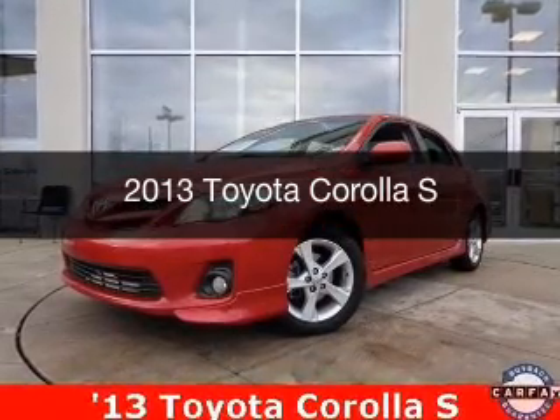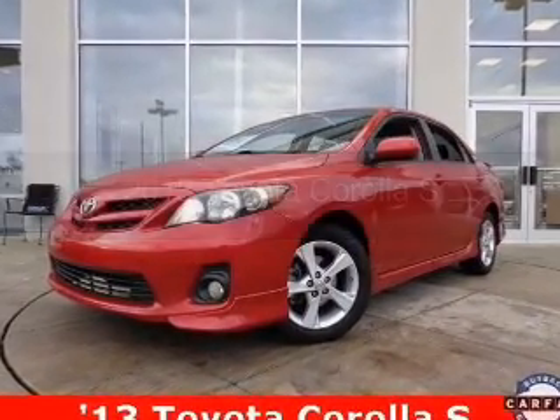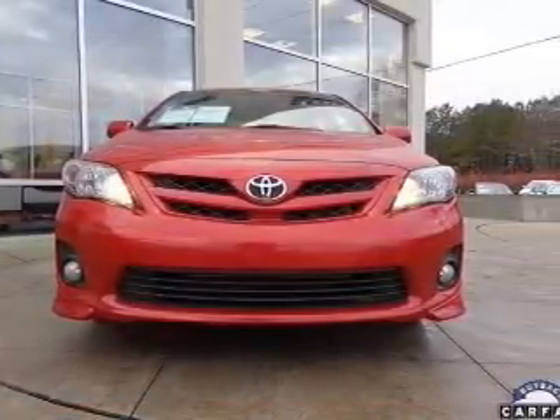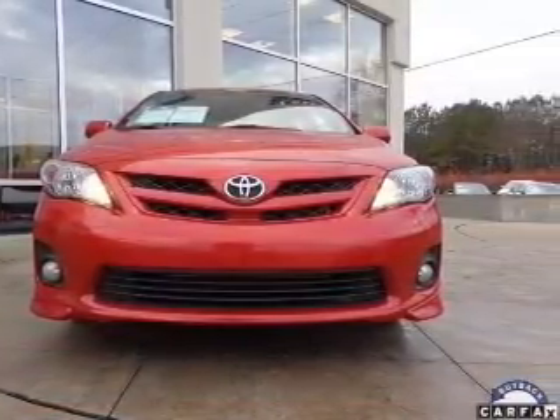This is a used 2013 Toyota Corolla. It's powered by front wheel drive, a 1.8 liter four-cylinder engine, and a four-speed automatic transmission.